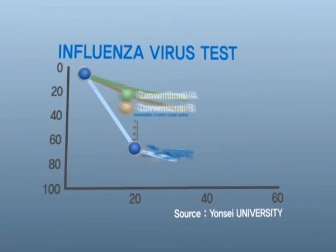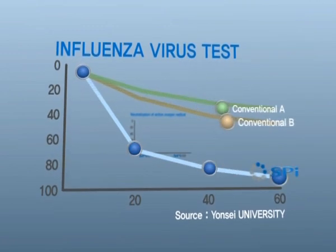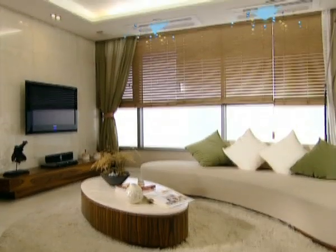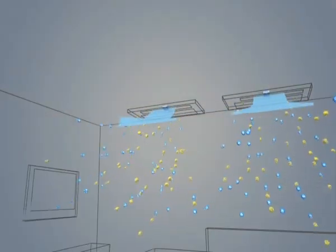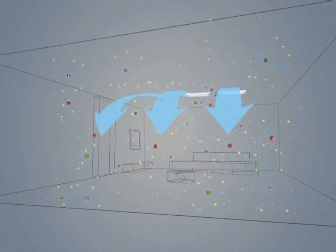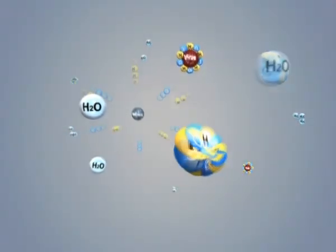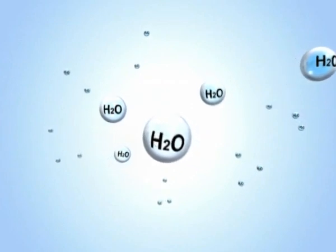The active hydrogen atoms released by the SPI also neutralize active oxygen and reduce the harmful effects of volatile organic compounds that cause sick house syndrome. Furthermore, the SPI is combined with active oxygen, which is one of the most strong oxidants, and neutralized into unharmful water molecules.